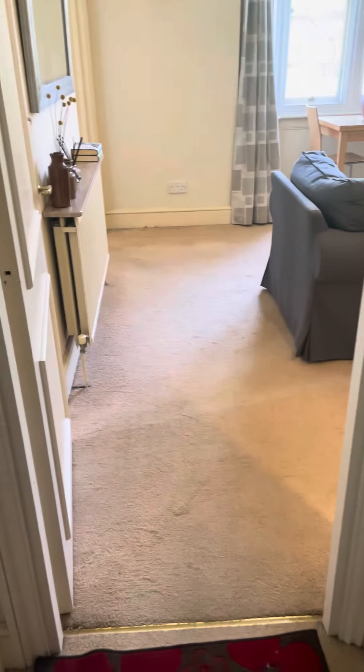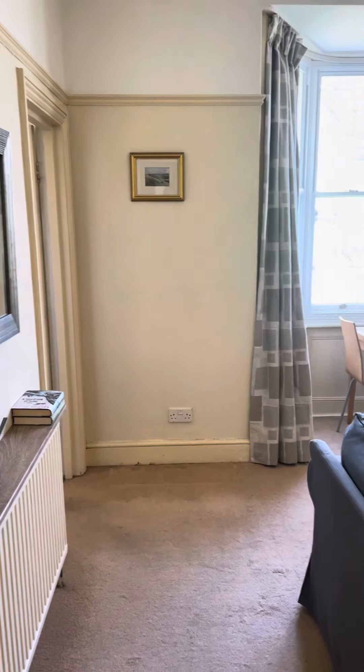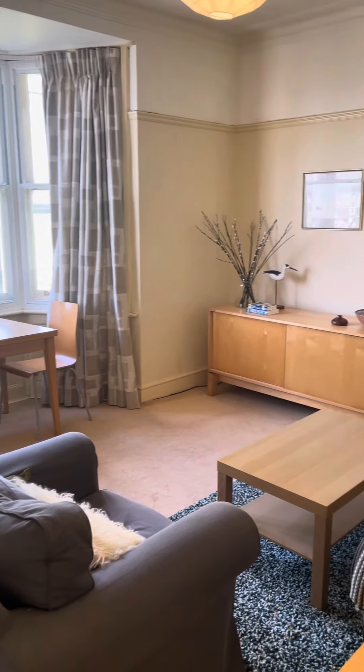There's a small lobby area as you walk in, then straight through to your lounge. It's a lovely bright room. There's some scaffolding up at the moment so it's not as bright on the video as it actually will be in real life.